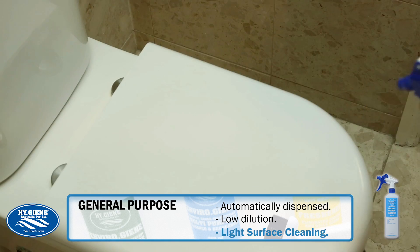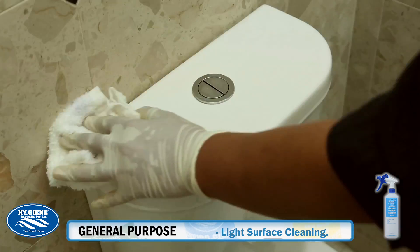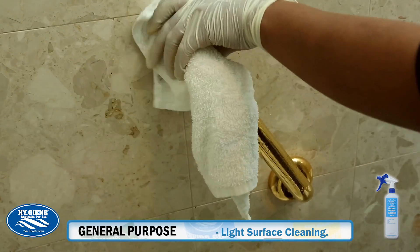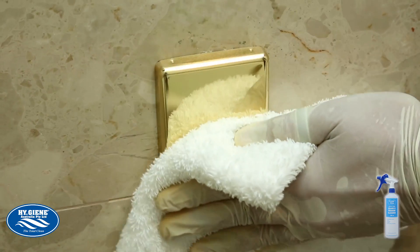Designed for commercial and also domestic application, EnviroGene can be effectively used for cleaning the bathroom vanity, shower walls, handles, light switches, tap handles, floors and superficial surfaces.